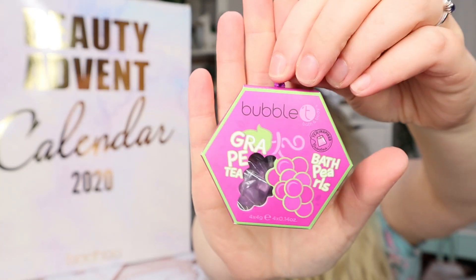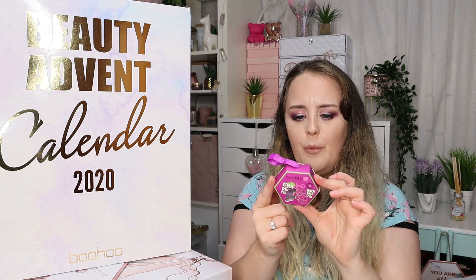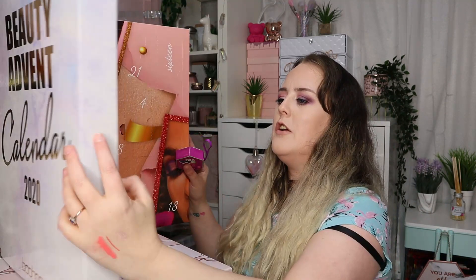Number nine is from one of my favorite brands — this is a bubble tea product, the grape tea bath pearls. I have used bubble tea bath pearls in the past. Grape tea must be a new scent because I haven't heard of it before. They did a subscription service for a while which they kindly gifted me in PR, but this scent wasn't in that. I'm presuming it's a new Christmas scent. We don't get a lot of grape things in this country — not a lot of grape candy, not a lot of grape anything — so I'm very interested to give it a try.